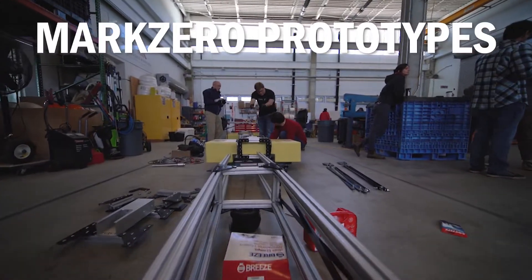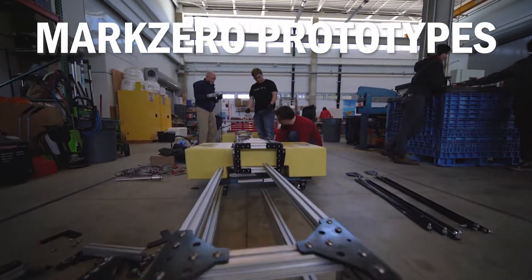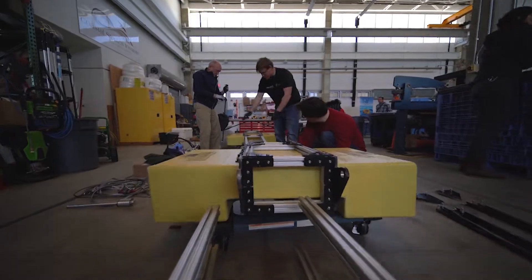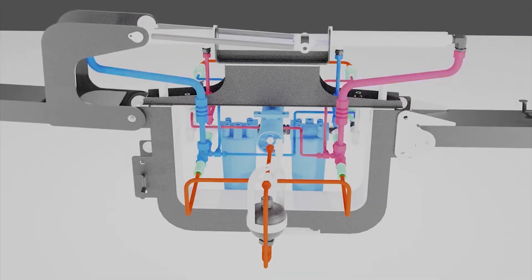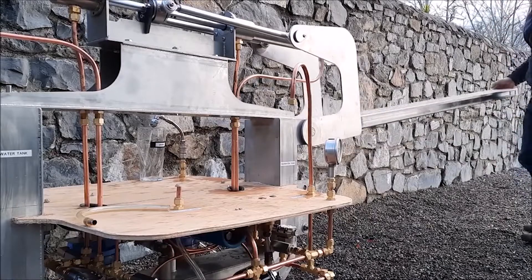Mark Zero Prototypes' rapidly deployable freshwater production system is uniquely designed to meet the changing ocean conditions. The onboard reverse osmosis system turns saltwater into freshwater.